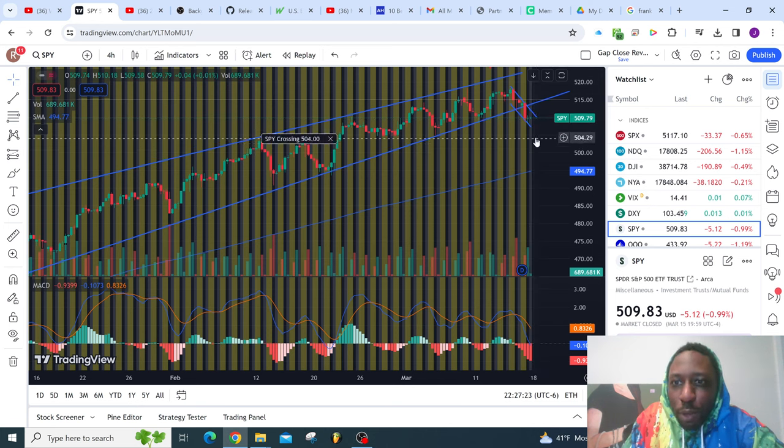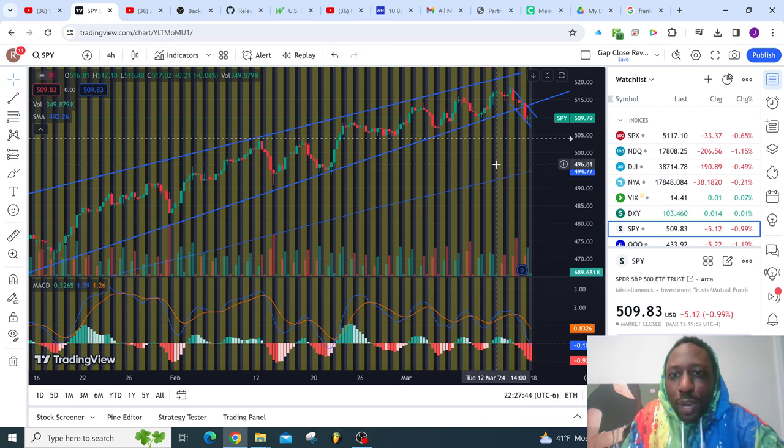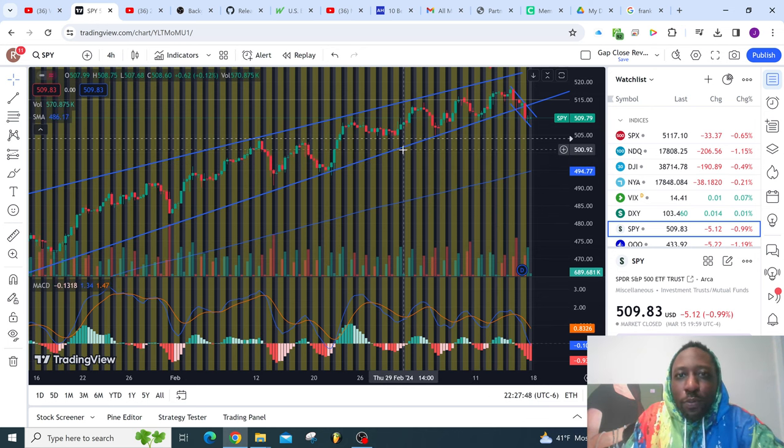Once we break below $504, we've got room to run to these lower levels around $490. We'll probably meet this 200-day moving average. But let's go look at the last video I did that called this, just to see what's up.